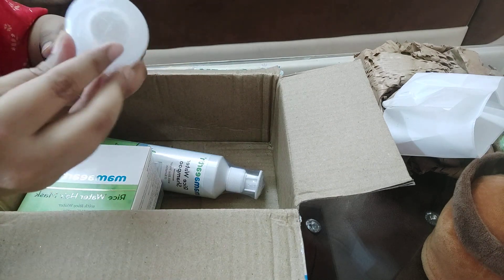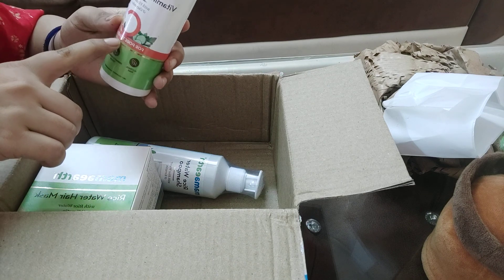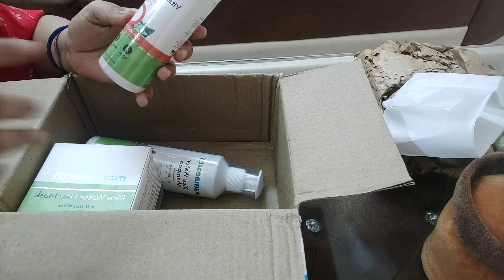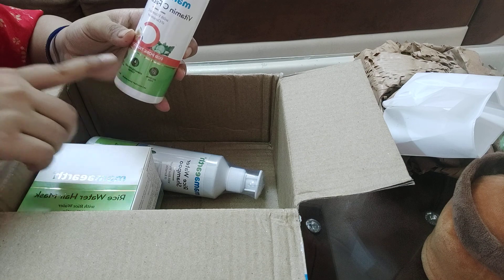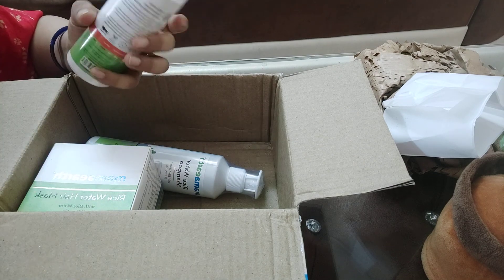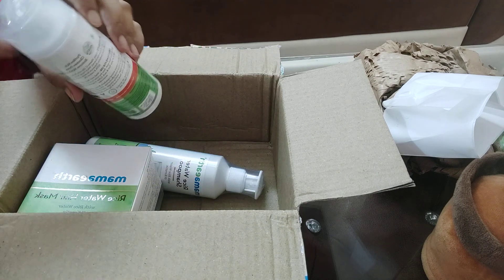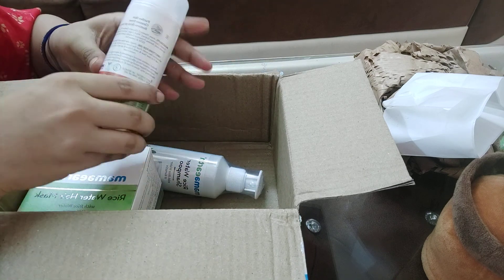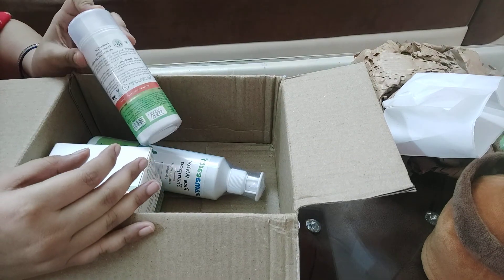This toner has Vitamin C and cucumber, received for pore tightening. My skin is alcohol-free and it is dermatologically tested. You know their products are Ayurvedic and it has all good ingredients. This toner is also very good, I personally like it, that's why I ordered it.